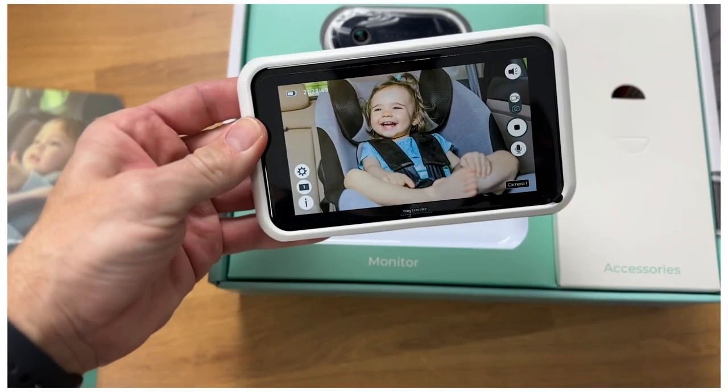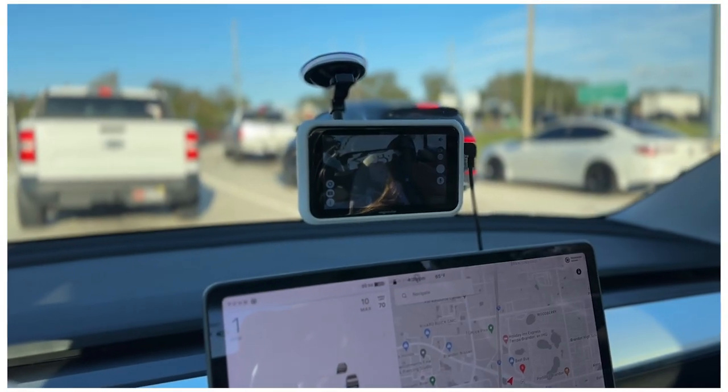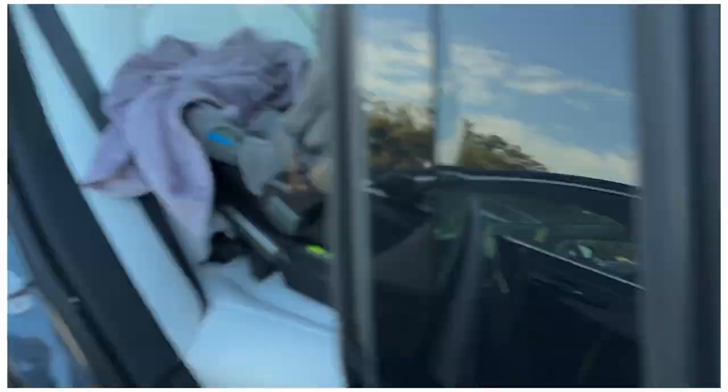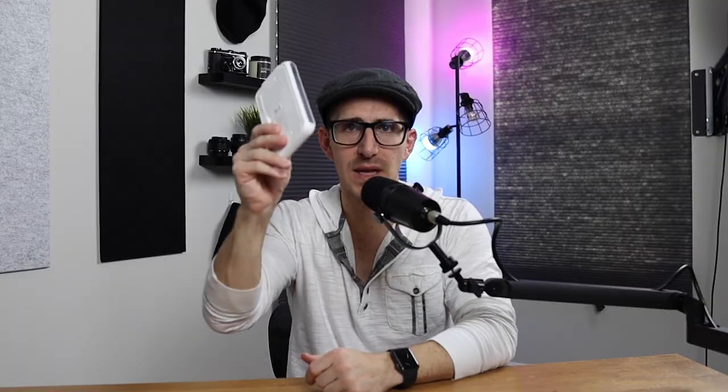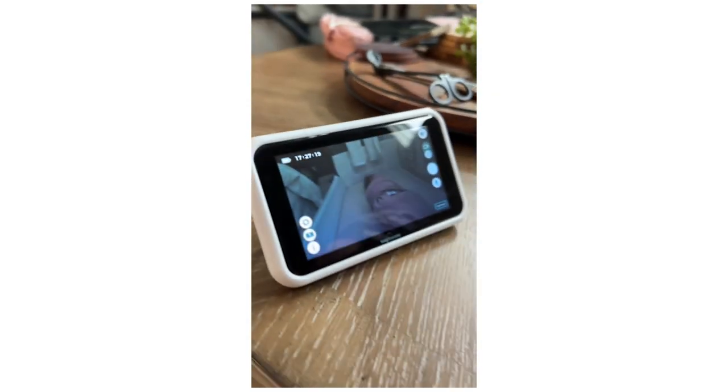Now let's talk about the monitor, because to me it is a game changer. This is the monitor that you can just put right onto your vehicle windshield and you can easily remove it. But this is wireless. Unlike a lot of other baby monitors, not only can you have it in your vehicle, but when you're done — or when we go to the grandparents' house — we just remove it and now we have a wireless monitor that you can literally just prop up and have sitting at the table with you.